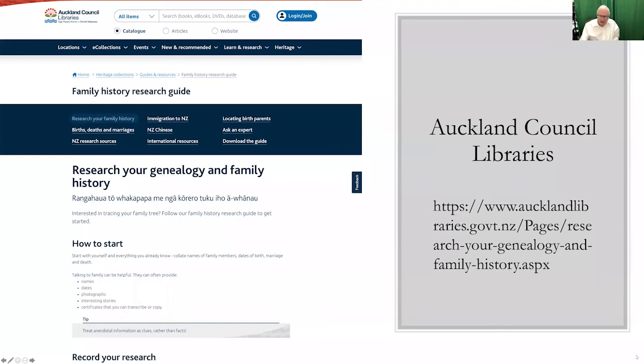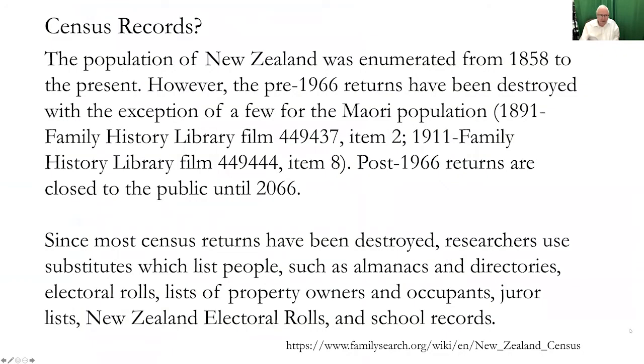Don't discount the fact that there may be local organizations that can help you. In some cases it may be to your benefit — and their benefit — for you to join the local society.